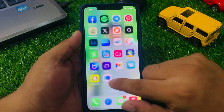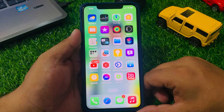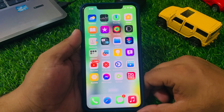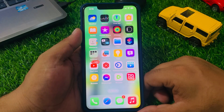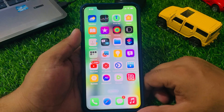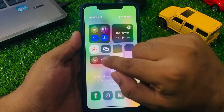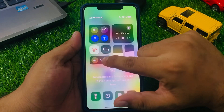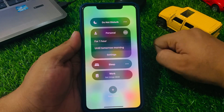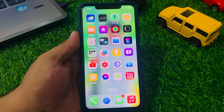If solution number two is not working, apply solution number three. Solution number three: make sure that your iPhone is not in Do Not Disturb mode. Do Not Disturb mode will silence all notifications, including mail notifications. Simply open the Control Center and tap on the disable mode. If Do Not Disturb mode is turned on, simply turn it off and fix your problem.